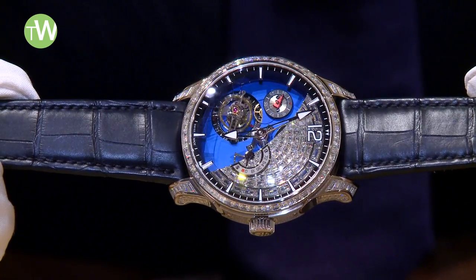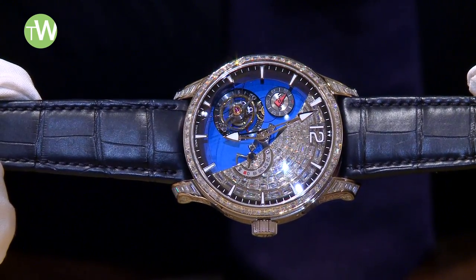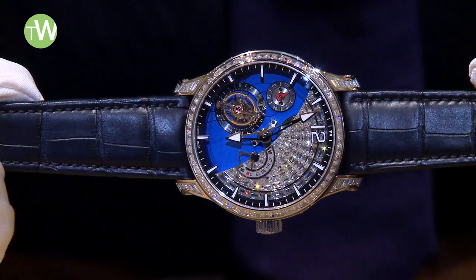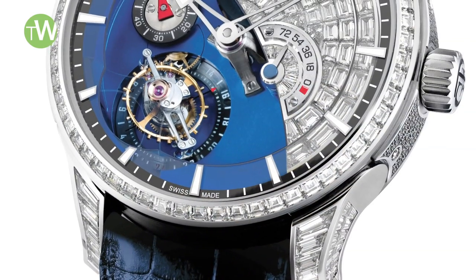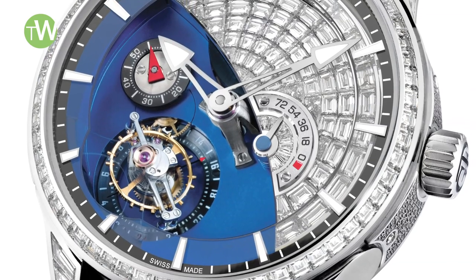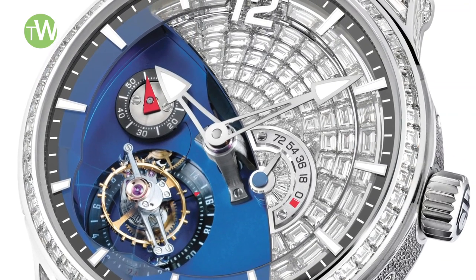For us it seemed natural, but it was more of a challenge to convince the diamond setter to pull the whole challenge together. Perhaps we might be able to make maybe two pieces a year, but it will be very, very limited and special.